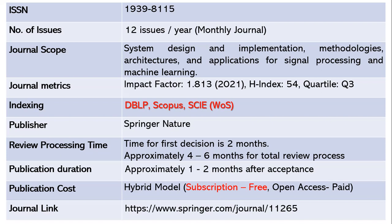The publisher of this journal is Springer Nature. The time for first decision is about one to two months, then once forwarded to reviewers it takes another four to six months for total review, including revisions based on reviewer comments. Once accepted, it takes another one to two months to publish. This journal follows a hybrid model where subscription is free, and open access requires article processing charges. The journal link is shared below.